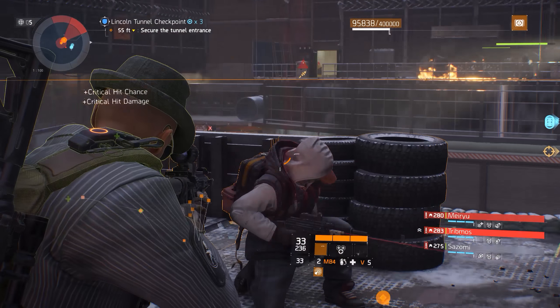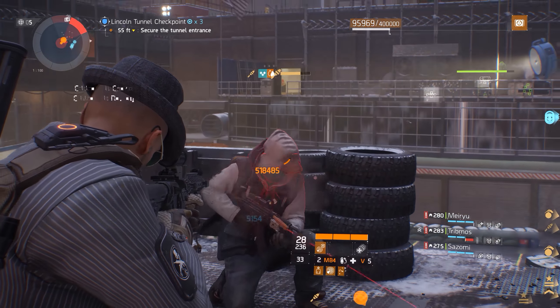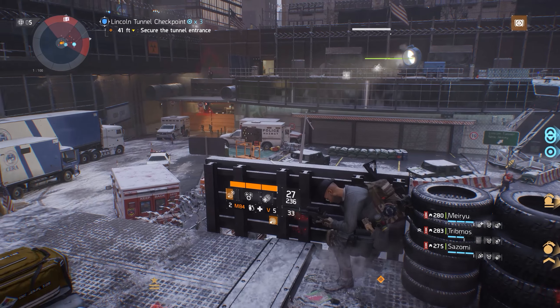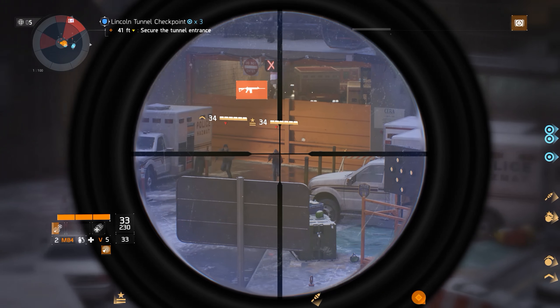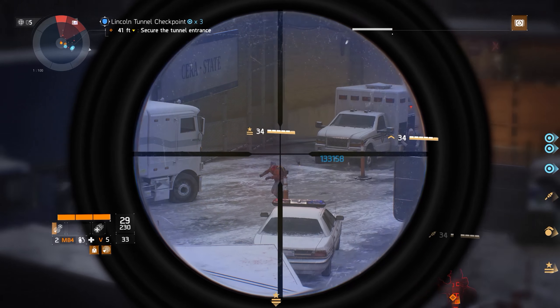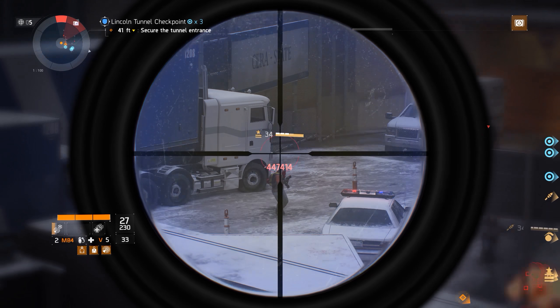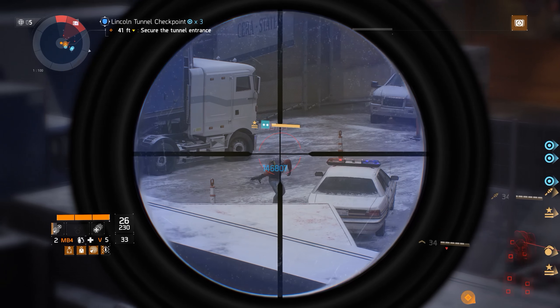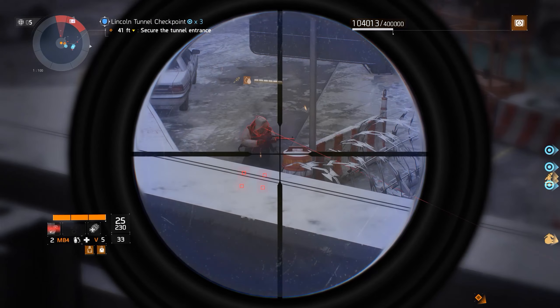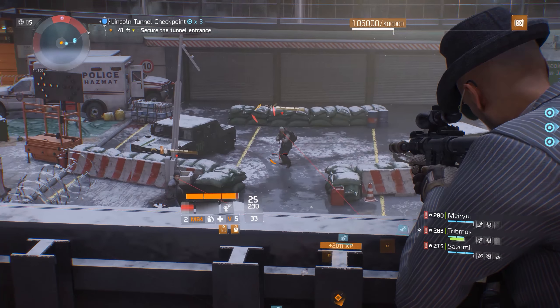Introduced as part of update 1.8, better known as Resistance, the Devil and Heel are designed to be used either separately or in tandem, which creates the Devil's Heel symbiotic weapon talent. Having the highest base damage of any of the high fire rate marksman rifles, the Devil and Heel have decent punch, but will fall far short of that of the bolt action rifles in terms of stopping power.